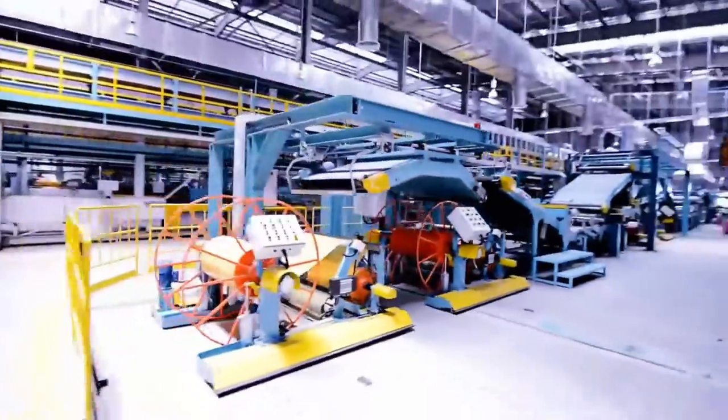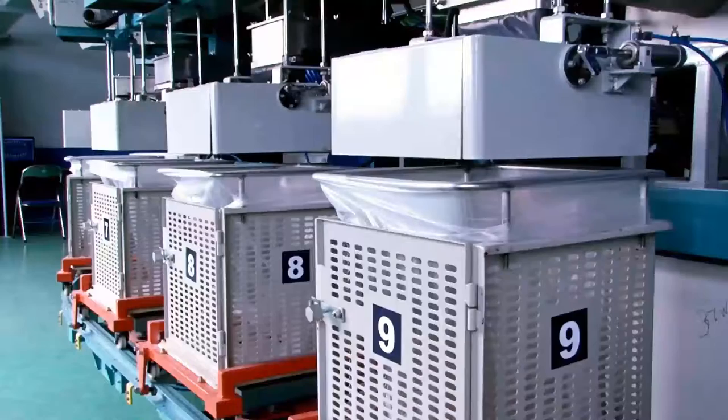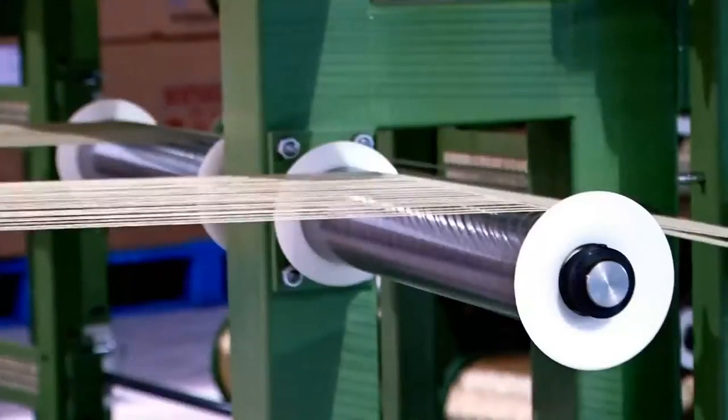The factory consists of a three-division complex that includes a Banbury mixing plant, a tire manufacturing plant, and a warehouse for storing finished products.